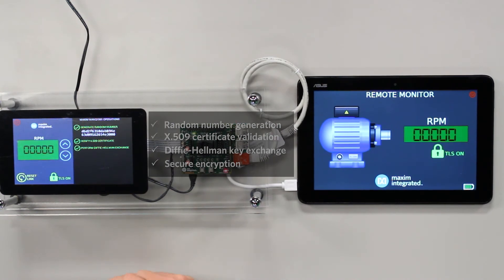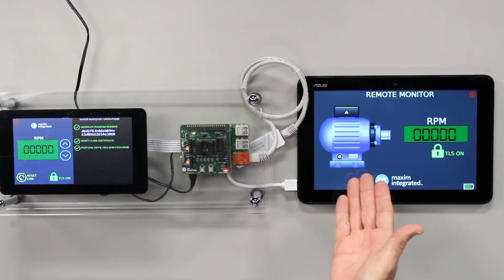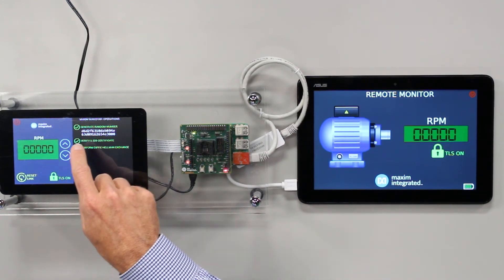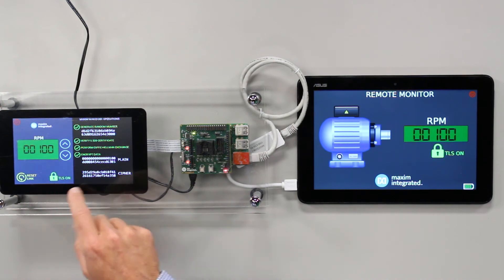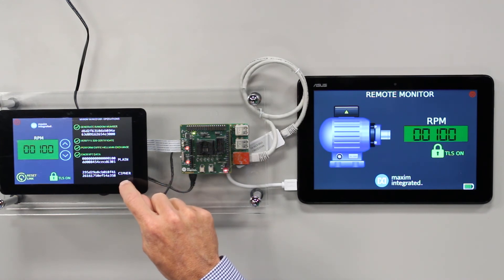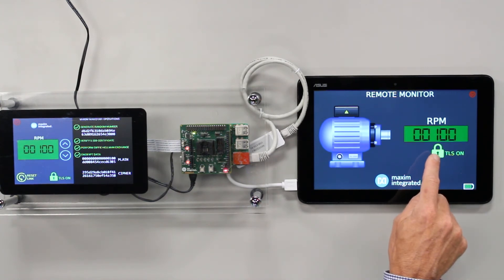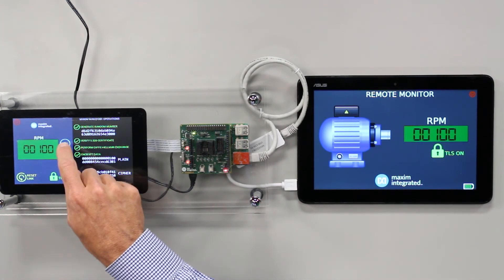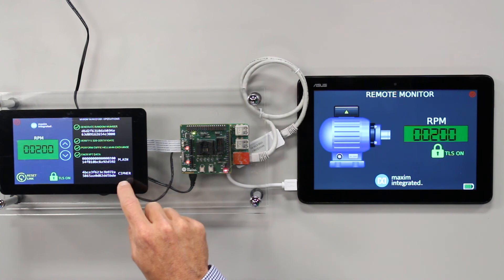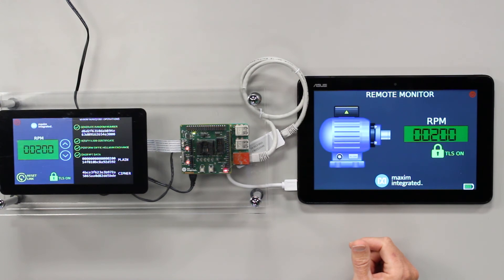So now what we do is we control the speed on the remote side — this looks like a motor. The RPMs right now are zero. So on the client side we will change the RPMs to 100. The plain text for 100 is padded with extra data and then encrypted, and that is sent over to the remote monitor. You can now see that the speed is 100 RPMs, and it'll do that every time we change the speed of the motor. So 200 gets — there's the plain text, there's the cipher text which is encrypted and sent over, and the motor changes correspondingly.